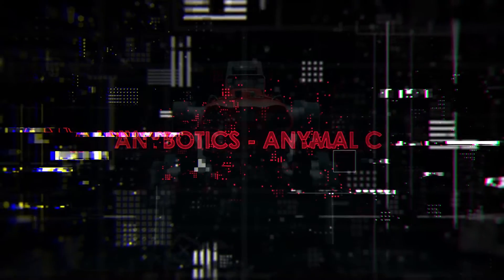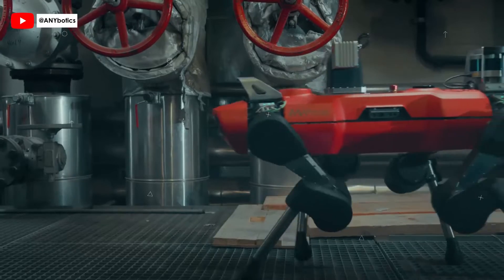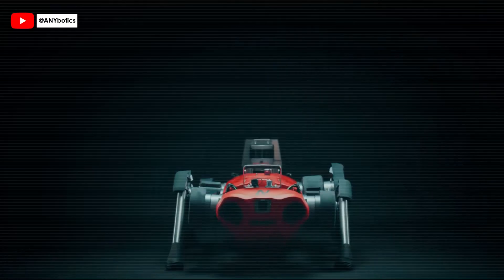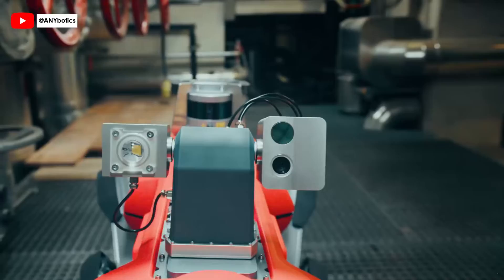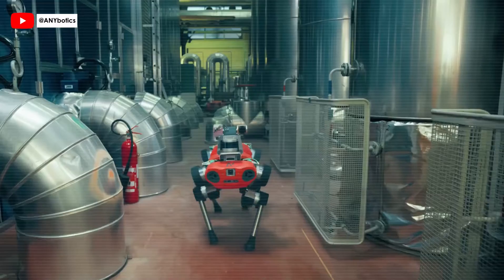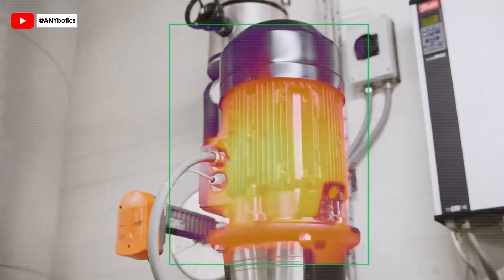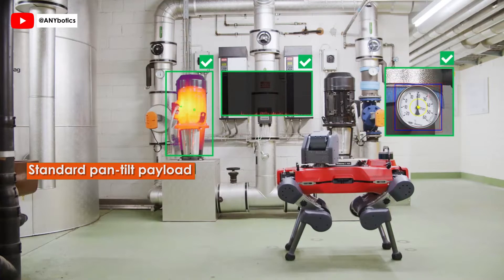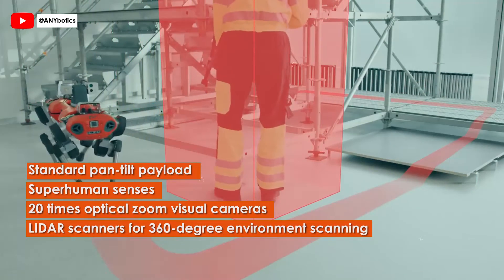Enter the world of autonomous inspection with ANYmal C by Anybotics, a Swiss company — a robust and agile robot revolutionizing industrial-grade inspections. Purpose-built for intricate industrial plants, ANYmal C boasts a ruggedized design with impact protection and is IP67-rated for all-weather operation. Equipped with high-quality visual and thermal cameras, ultrasonic microphones, and a powerful LED spotlight, ANYmal C is ready for comprehensive inspections. Its AI-based mobility enables it to autonomously collect data in complex facilities, integrating seamlessly into existing operation systems. With its standard pan-tilt payload, ANYmal C offers superhuman senses, from 20x optical zoom visual cameras to LiDAR scanners for 360-degree environment scanning.